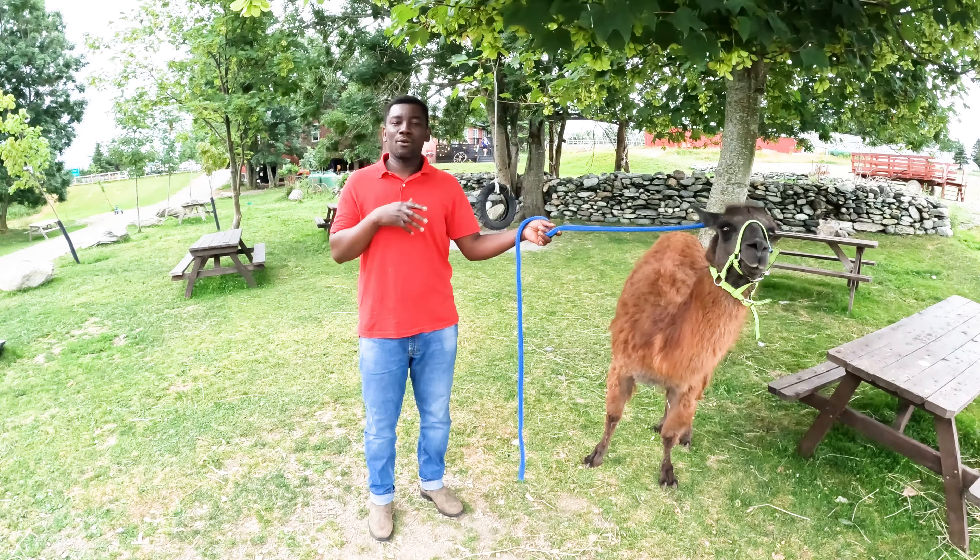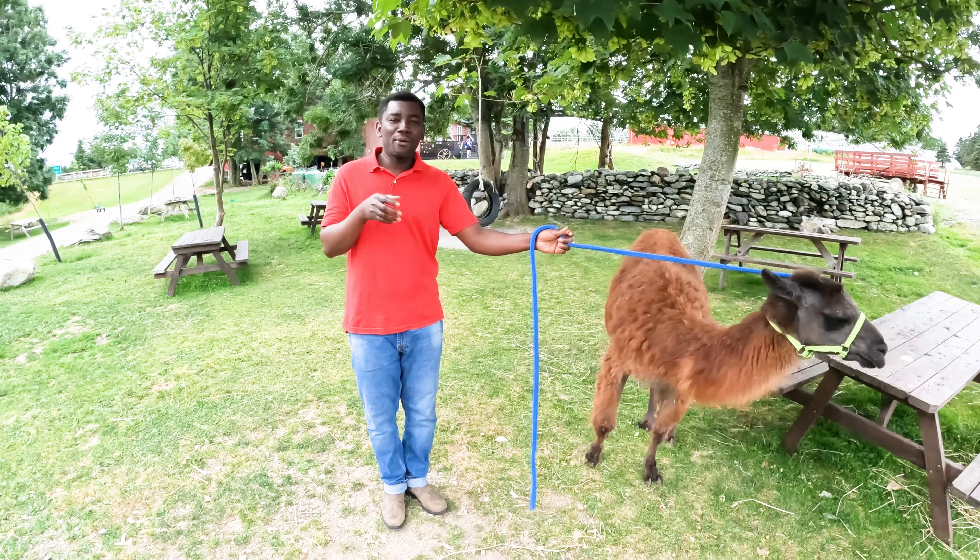Gestation is also another remarkable aspect of llamas. During gestation, they are able to carry their baby for 11.5 months, which is quite beyond that of human beings, which is around 9 months.